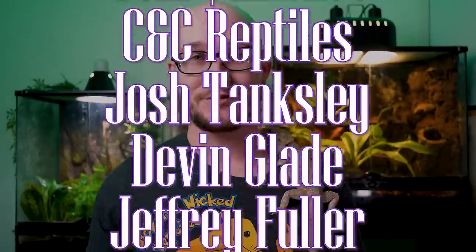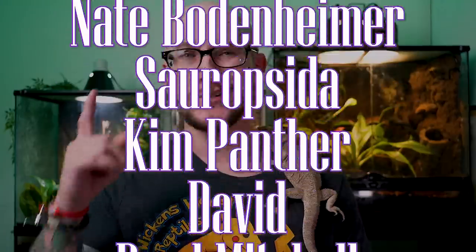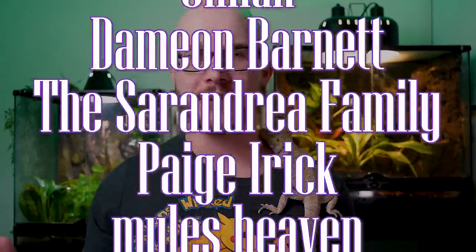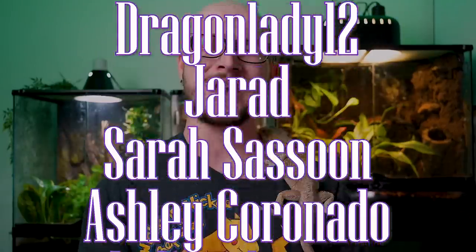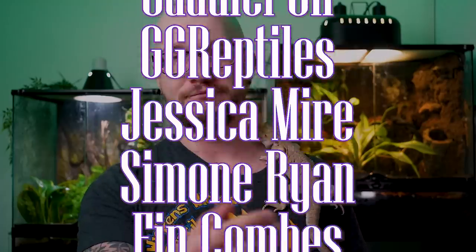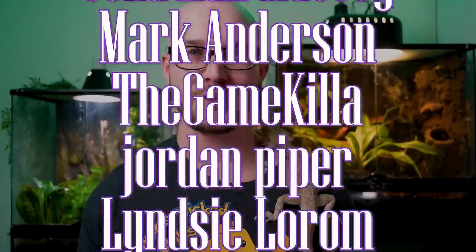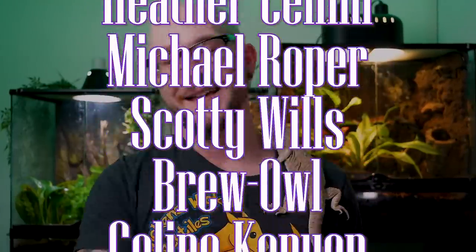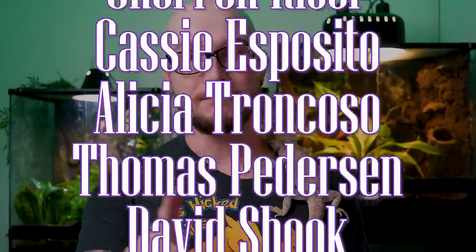A special thank you to all the Patreon supporters — you guys are amazing. For as little as a dollar a month, you get extra videos, videos early, updates on my collection, discounts on merch, and I send you mail sometimes. For as little as a dollar a month, you can be a Patreon supporter too. And because we do videos twice a week, I'll see you on Thursday.